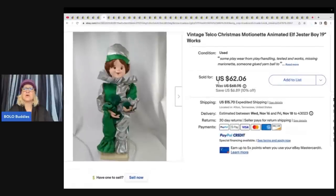This is a vintage Telco Christmas Motionette Animated Elf Jester Boy. Got this at an estate sale for $3 and sold it for $42.50 best offer, with the buyer paying shipping.